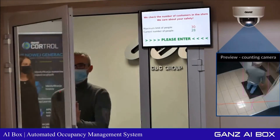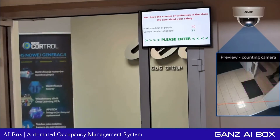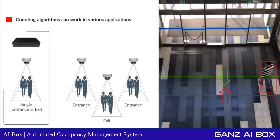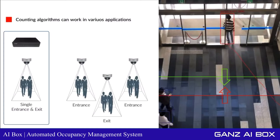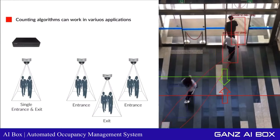If there is no existing CCTV system, GAN's can provide a complete counting and CCTV solution. The GAN's AI Box can automatically recognize the direction of any given movement. In the case of a single entrance and exit, the system will increase the count upon people walking in and decrease the count upon people walking out.